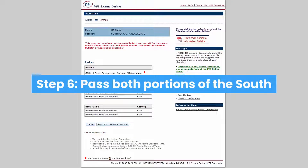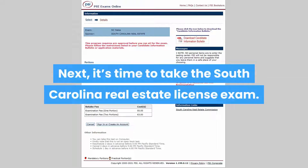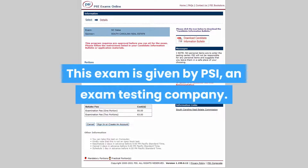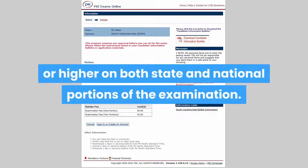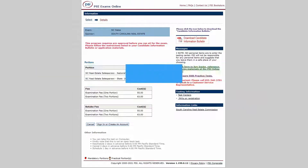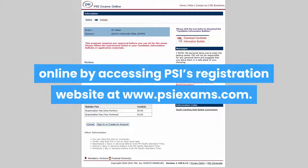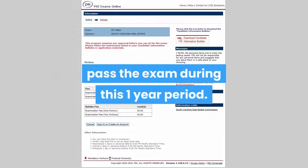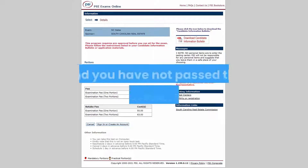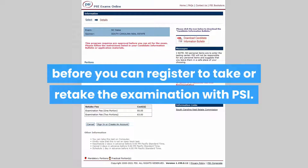Step 6: Pass both portions of the South Carolina Real Estate License exam. It's time to take the South Carolina Real Estate License exam, which is given by PSI, an exam testing company. To pass the exam, you must earn a score of 70% or higher on both state and national portions of the examination. You will need to register for the licensing exam online at www.psiexams.com. If you fail the exam, you will have unlimited attempts to pass during the one-year period. If the period has expired and you have not passed, you will need to reapply to the commission before registering to retake the examination with PSI.